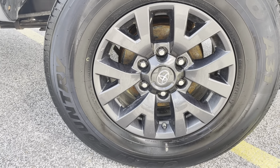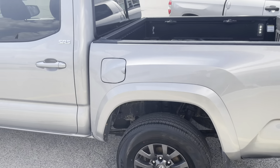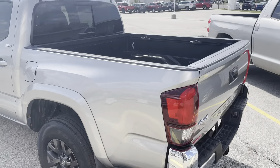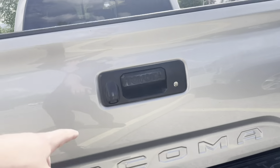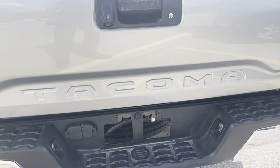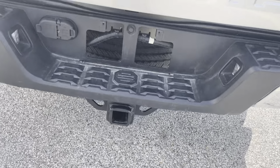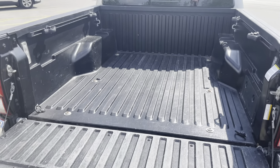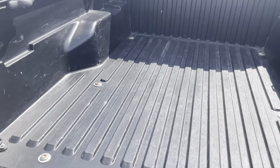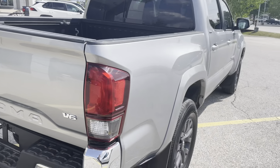The rims are pretty clean — the rear as well. Rear backup camera with Toyota's towing package. Plenty of space in the bed. Give you a rear view.